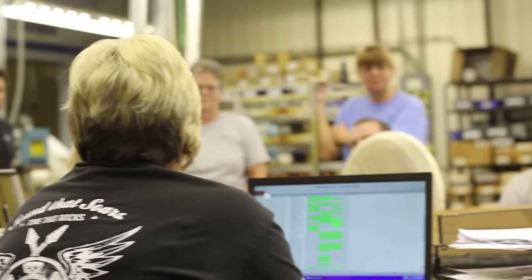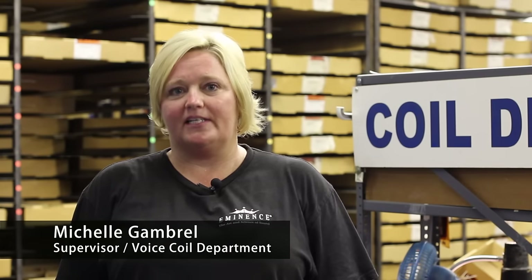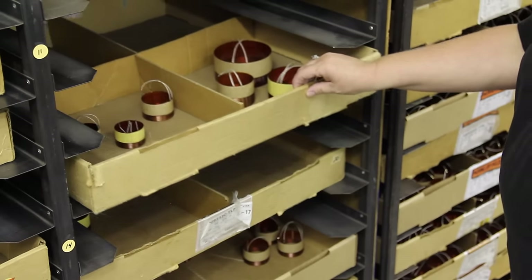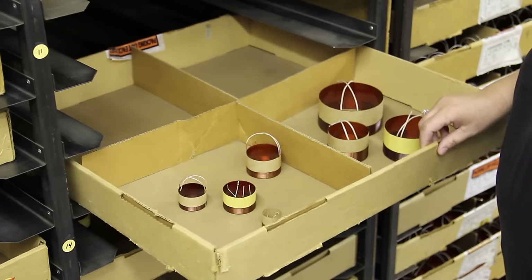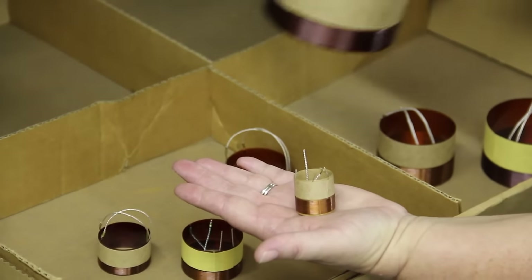My name is Michelle Gambrell. I am the supervisor in the voice coil department. I have been with the company for 16-plus years and currently have 17 employees working under me. At Eminence we manufacture many sizes of voice coils ranging from 1 inch to 4 inch.